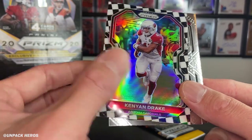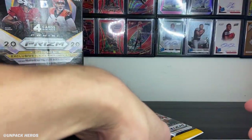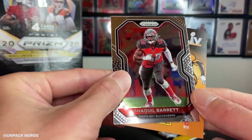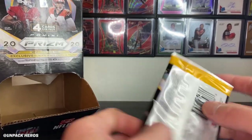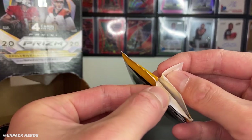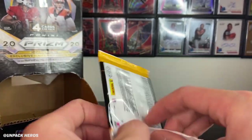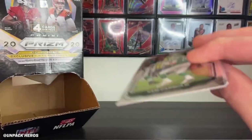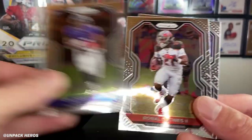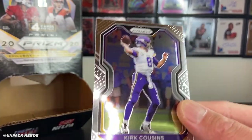Nice looking card. There's a Drake one. Got Trey Flowers and Shaquille Barrett. Last pack mojo, guys. This pack was not even sealed all the way. Is it going to be a dud then? Sam Darnold, JK Dobbins, Rasho Jones, and Kirk Cousins. Wow.